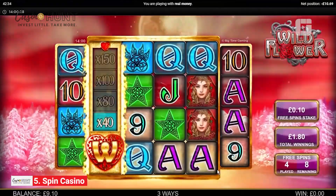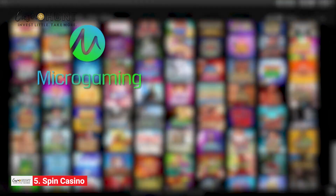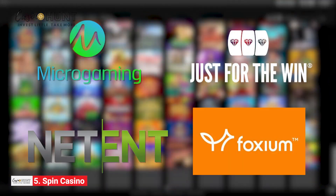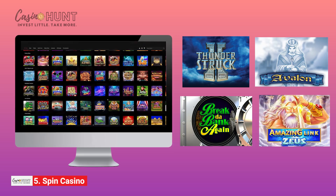Now, for the most important part — slot games. Spin Casino boasts an impressive slot collection from industry-leading software developers like Micro Gaming, NetEnt, Just for the Win, and Foxium Gaming. Passionate players enjoy titles like Thunderstruck 2, Avalon, Break the Bank Again, and Amazing Link Zeus.